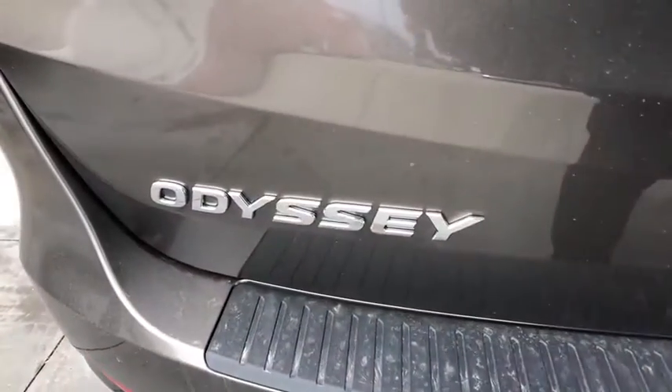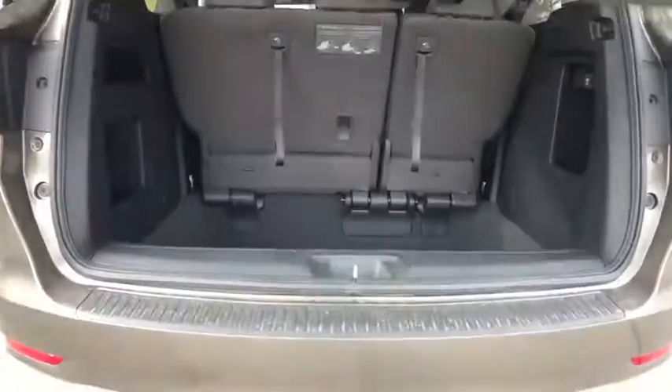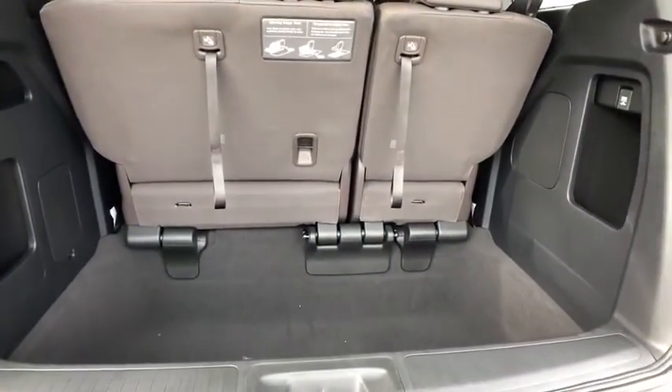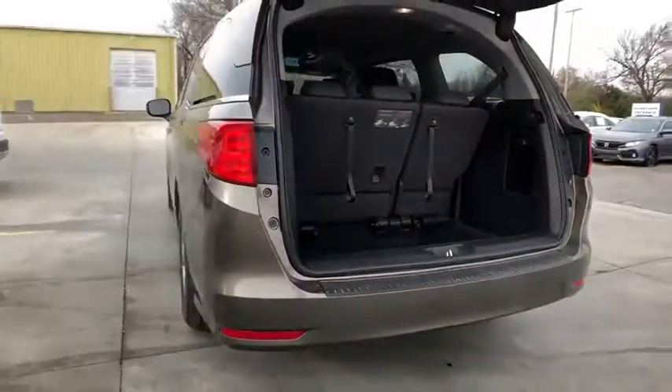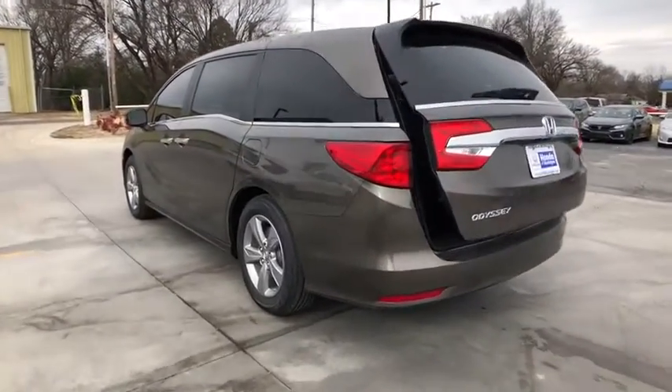Backup camera, keyless entry, power passenger seat, traction control, stability control, lane departure warning, remote engine start, steering wheel audio controls, navigation system, power liftgate, anti-lock braking system, leather wrapped steering wheel.